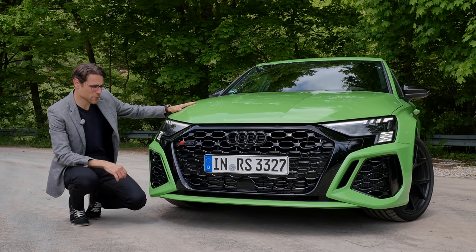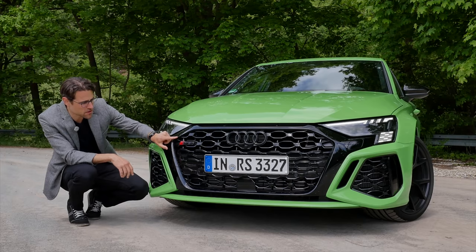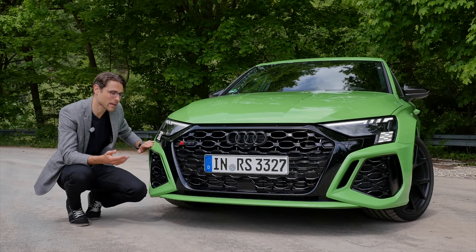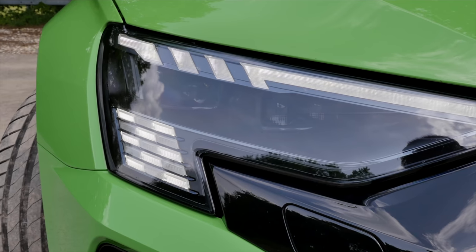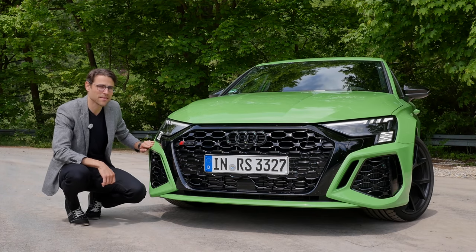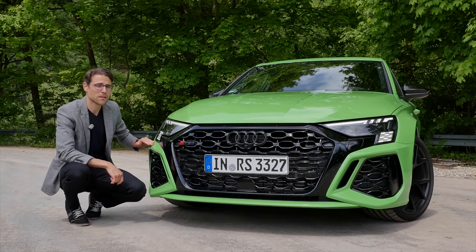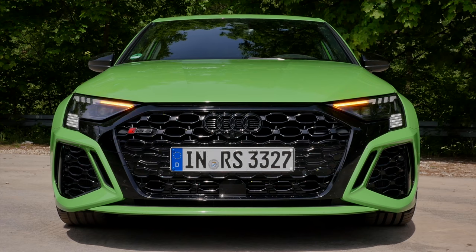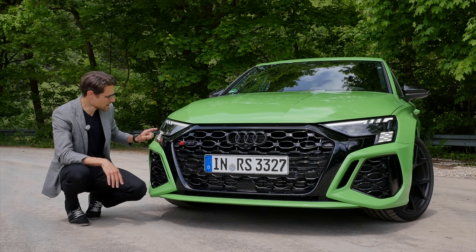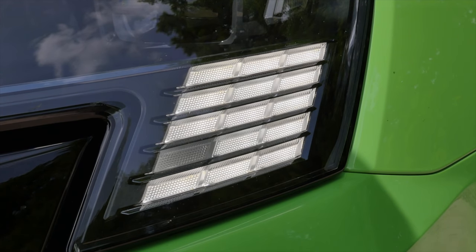Here the RS3 in the front gets the black mask, really sporty, strong appearance, then this honeycomb structure inside, RS3 badge. If you want more black — for example, black background for the lights — this is an optional black package, which is also here at this vehicle. LED is standard, matrix LED optional, and you also have cascading turning indicators both in the front and in the rear. In the lower part there's a special animation, special signature, and also this RS3 welcome animation. It's really interesting.